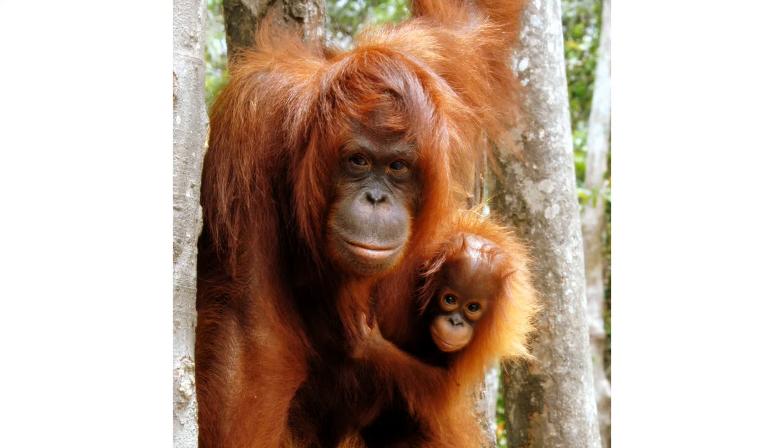Orangutans are more solitary than any other apes, with social bonds occurring primarily between mothers and their offspring, who remain together for the first two years.